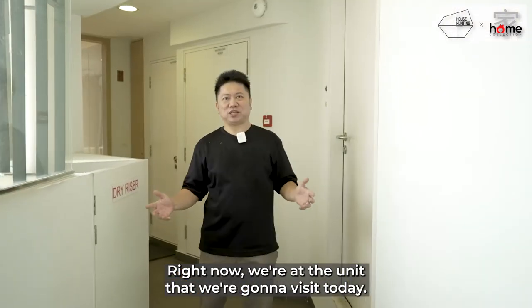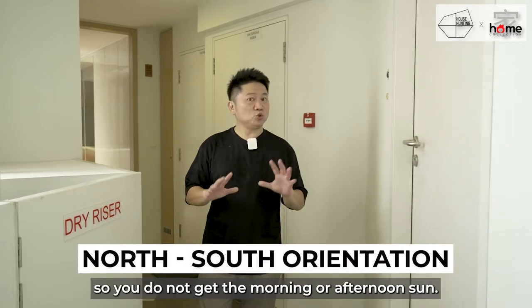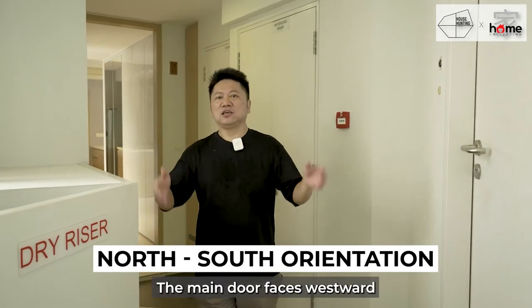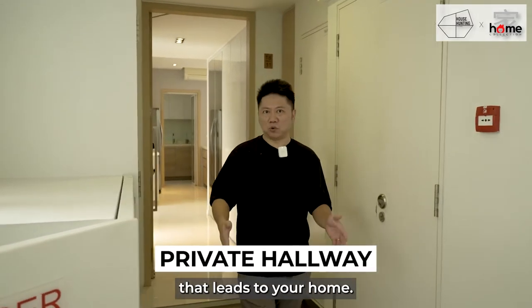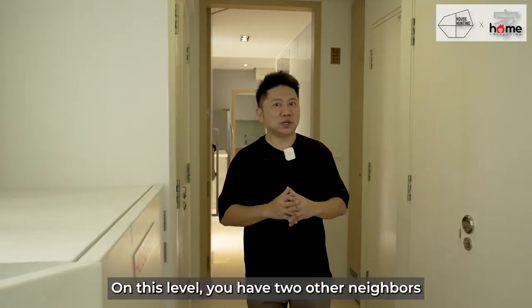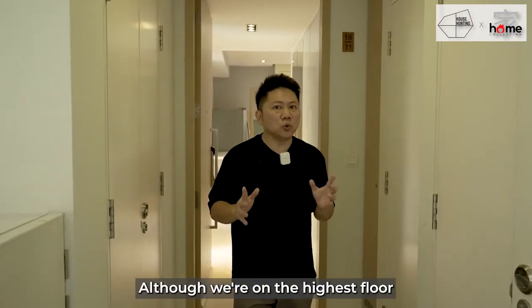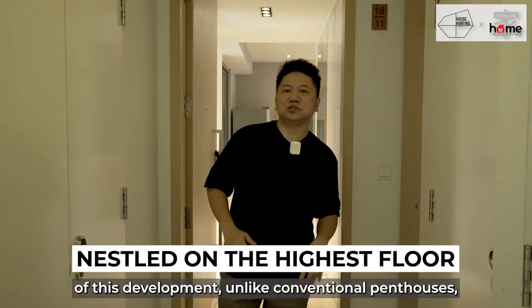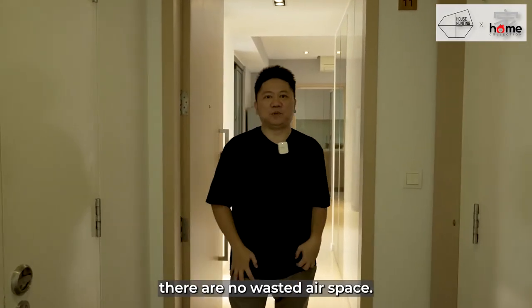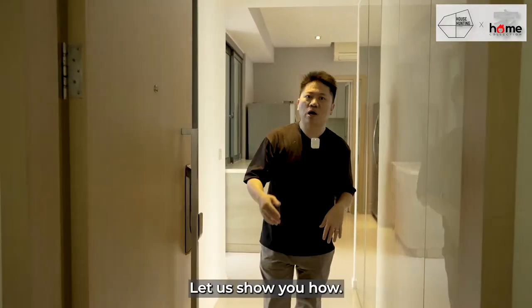We are now at the unit we're going to visit today. This particular unit has a north-south orientation, so you do not get the morning or afternoon sun. The main door faces westward, and there's a private hallway that leads to your home. On this level, we have two other neighbours on the other side of the floor. Although we are on the highest floor of this development, unlike conventional penthouses, there is no wasted airspace — all rooms and floor areas are fully usable.